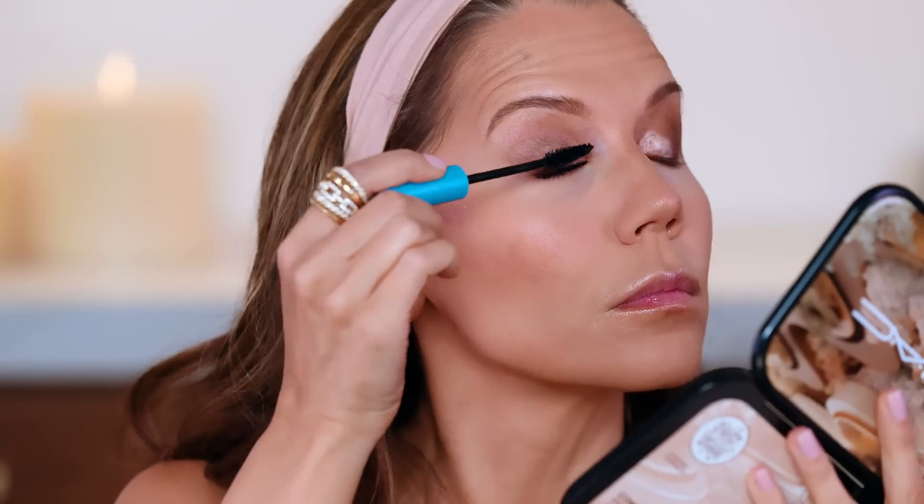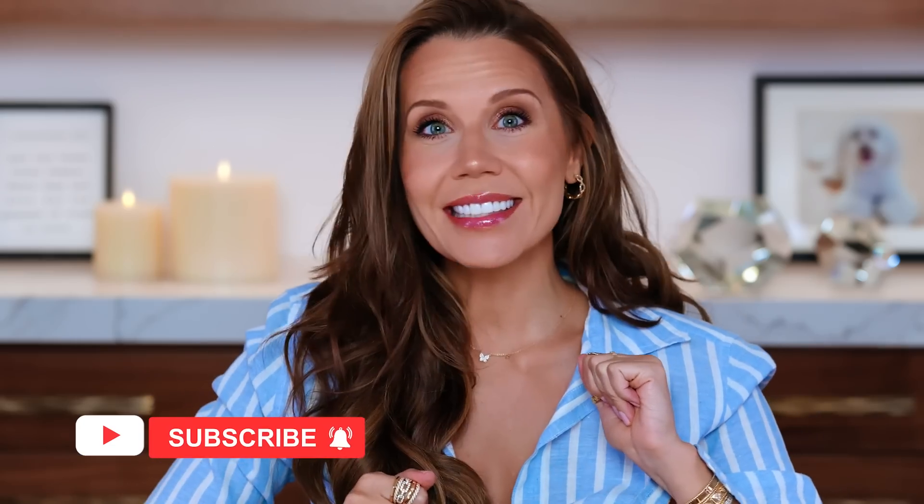Hey guys, welcome to today's video. I have a full rundown of the very best new launches at Ulta. You're going to see them in action. We're going to talk about it all — the good, the bad, the ugly, the great. Let's get ready for summertime. I am in my beachy best life attire. James thinks this looks like pajamas — am I wearing a beach shirt? Am I business casual? Is it pajamas? Leave that in the comments below. Let's dive on in to the land of beautiful things. We're going to Ulta.